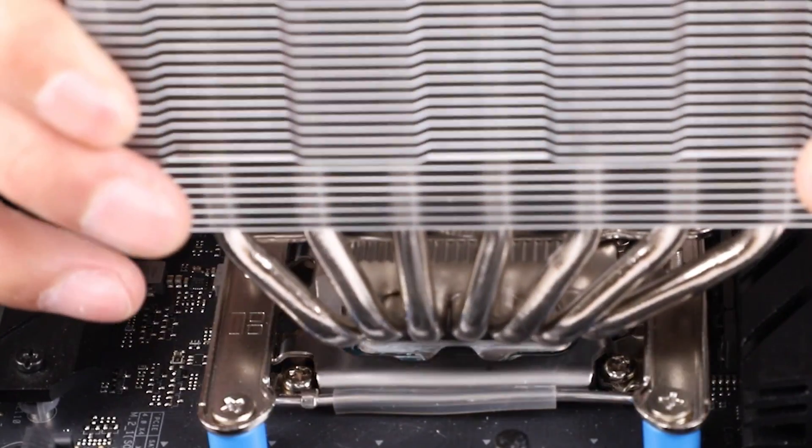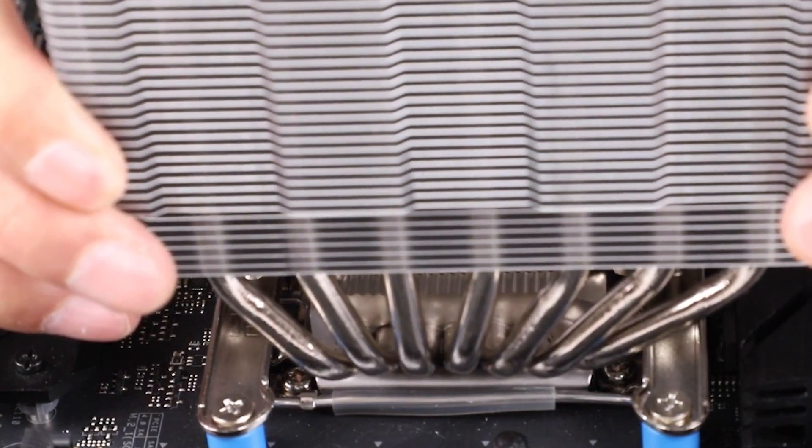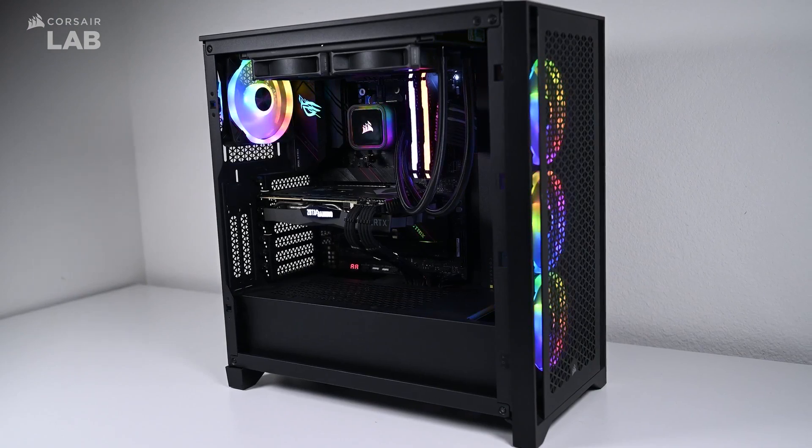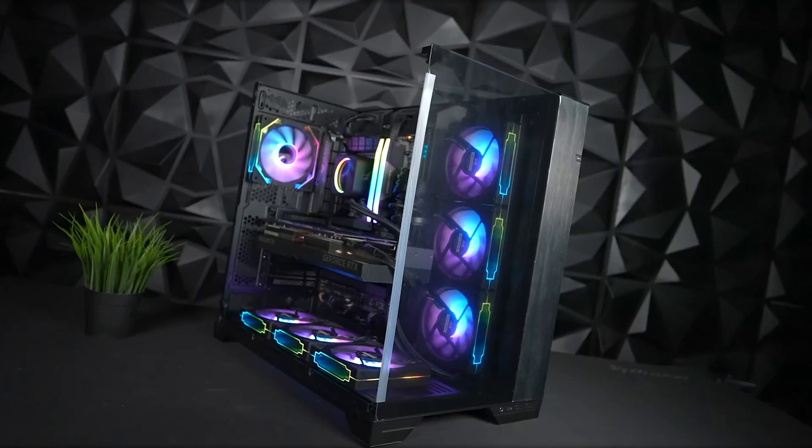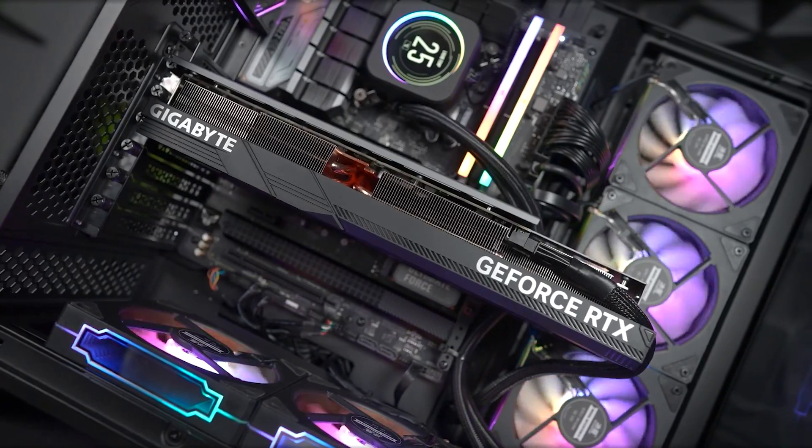The budget build offers strong performance for entry-level gaming, then the best value midrange build offers the perfect price-to-performance ratio, and the premium high-end build goes all out for the ultimate experience.